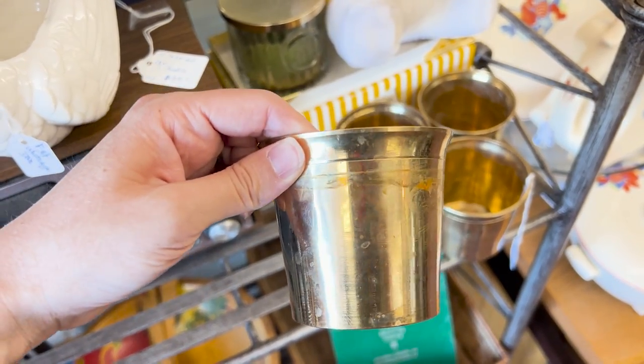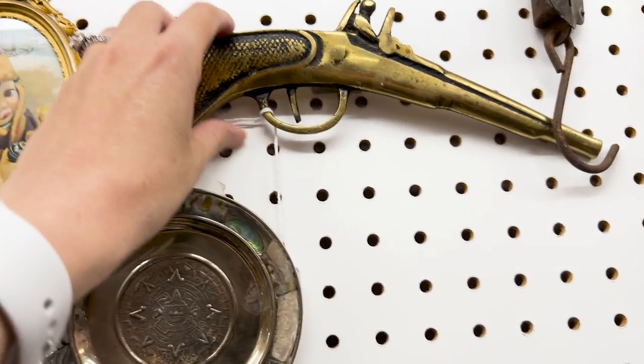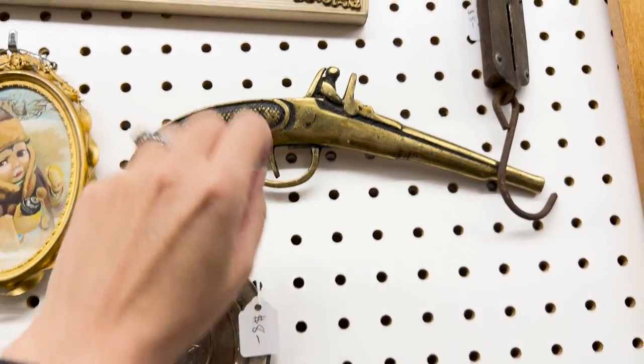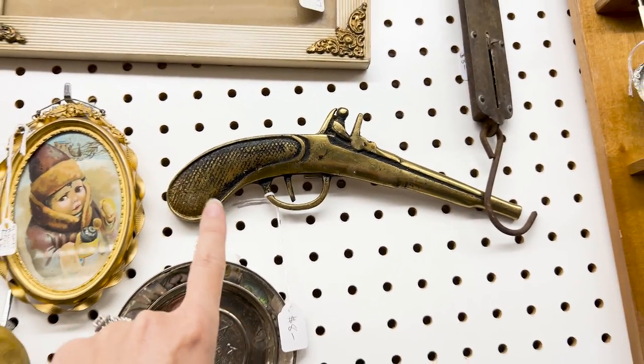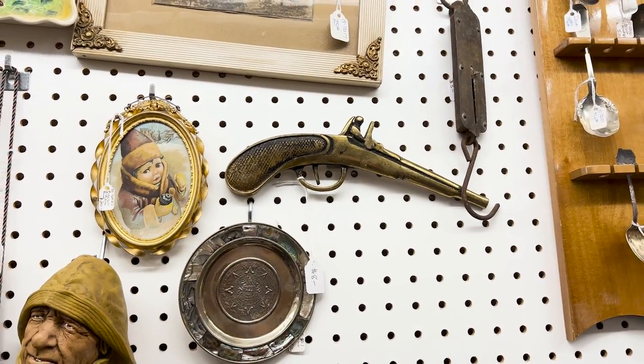I obviously am not a huge lover of guns, but eight bucks for this one. I don't know if I can get it — I won't be able to get it off on camera, but I think I may have to grab it because another reseller I know had one and she sold it. So I grabbed the gun for $8, but my mom's like, I don't approve. Mama doesn't approve, but I may have to get it anyway — cause I'm an adult woman, I make my own decisions.